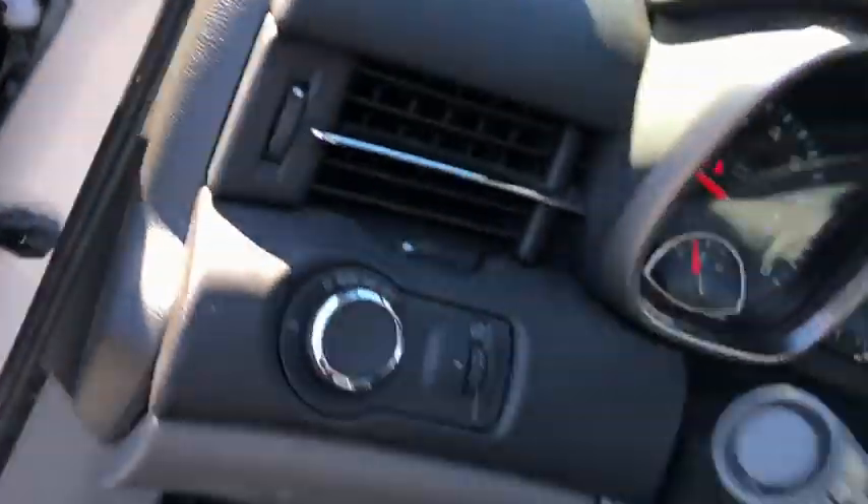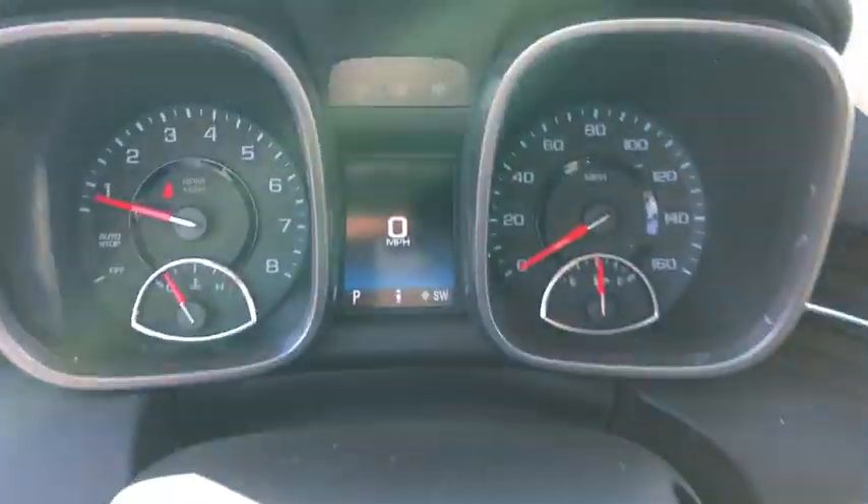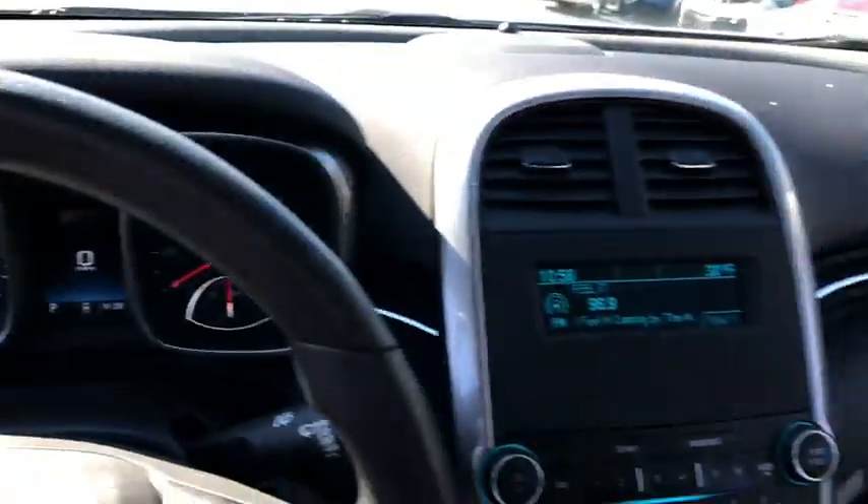Trip computer, power windows, remote power door locks, daytime running lights, tachometer, power mirrors, head-up display, privacy glass, front license plate bracket.